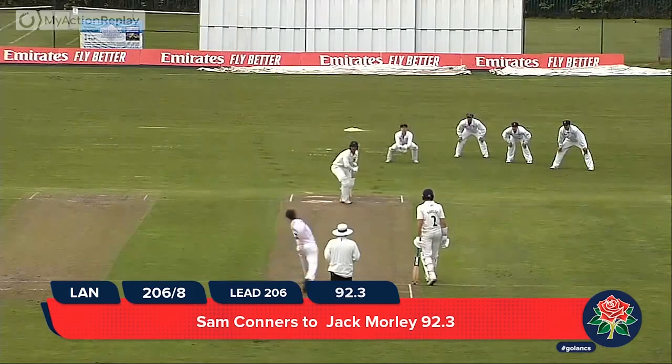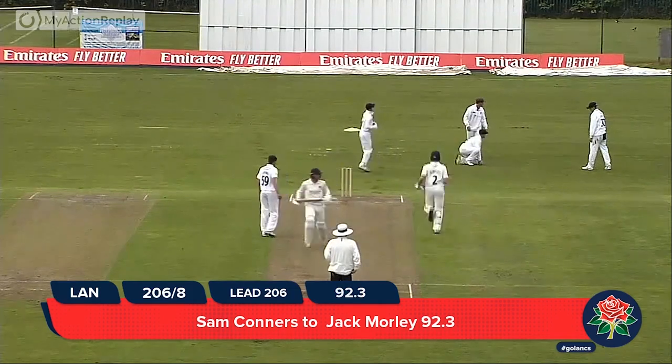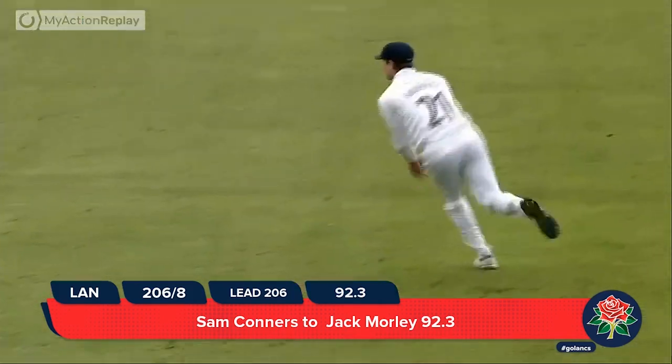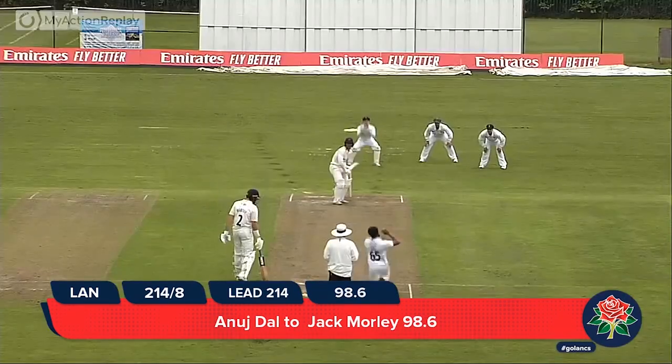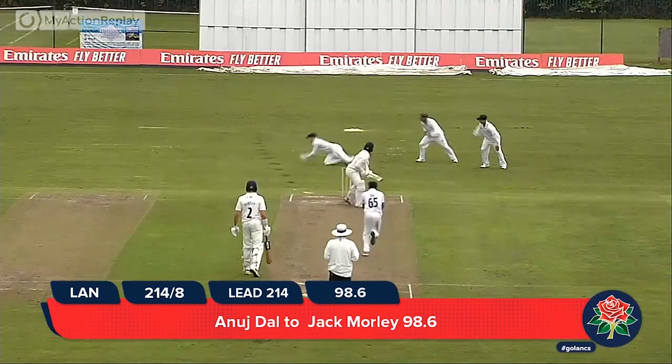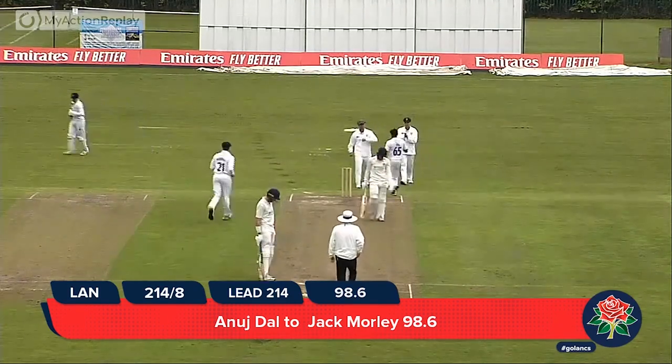From the pavilion end, and this is a little edgy, but it's the first first-class runs for Jack Morley — disappears down towards or through the slips. Dahl to Morley, edged it is, and taken by Hussain, playing away from his body and reaching for it.